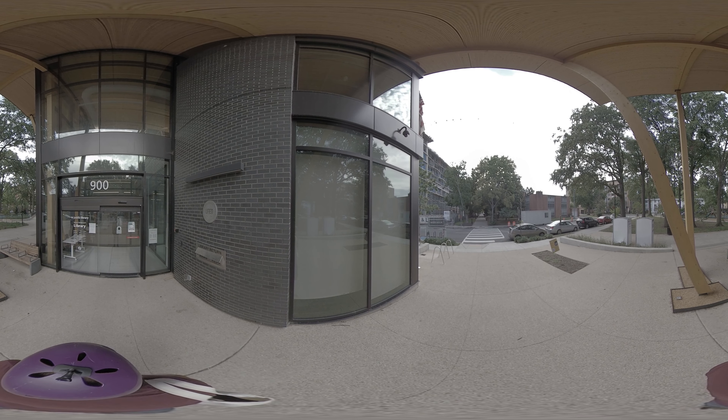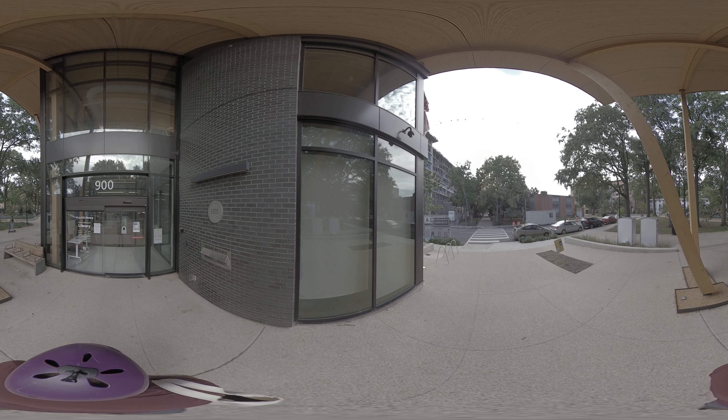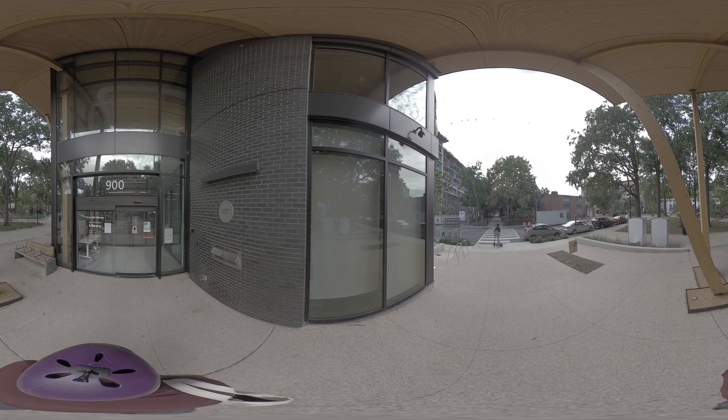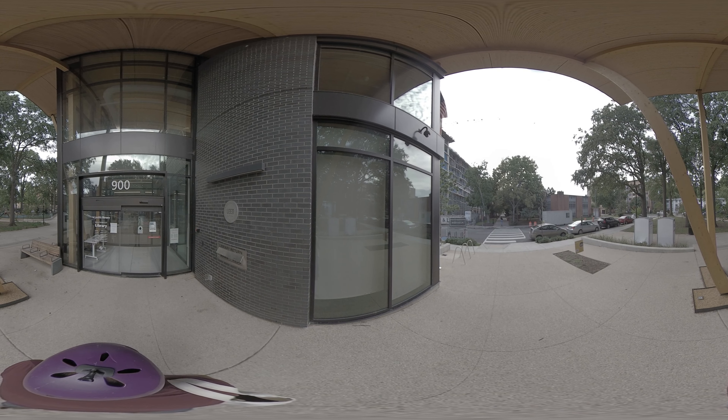You should be on the other side of the crosswalk now. Right in front of you will be the entrance to the library — it's a new building with a zigzag roof. Did you get there? Pause the tour if you need more time and press play when you're at the library doors. See you soon.